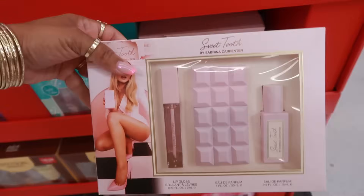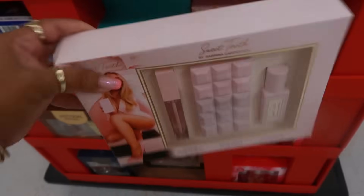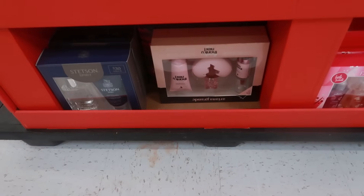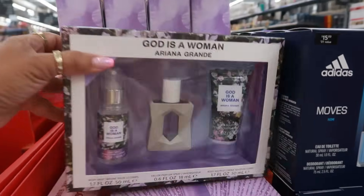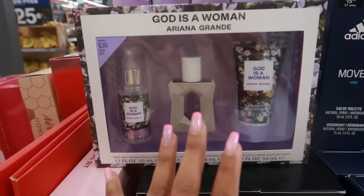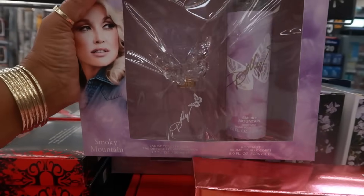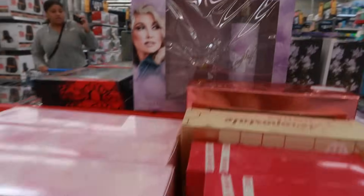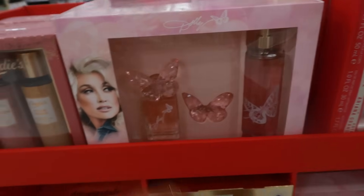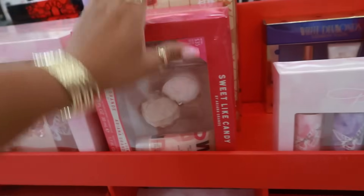You have Sweet Tooth by Sabrina Carpenter. I like the little chocolate bottle — the one in the middle. I believe that's $35. You have Stetson down there. There's Ariana Grande — Thank You Next — $35. God is a Woman right here. I know a lot of people still complain about the title but I'm going to tell you guys, this smells so good.